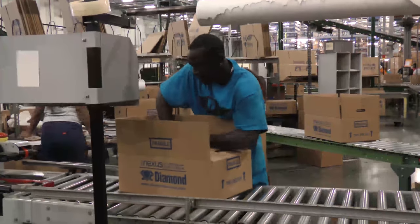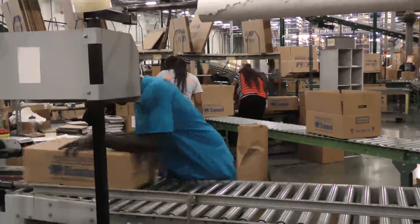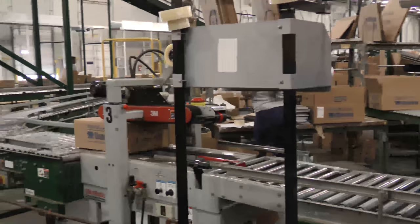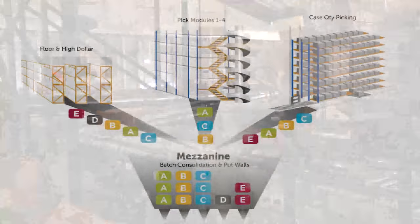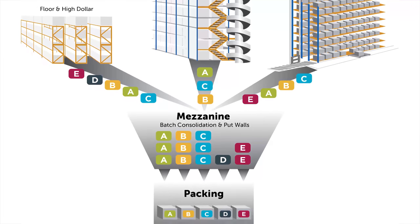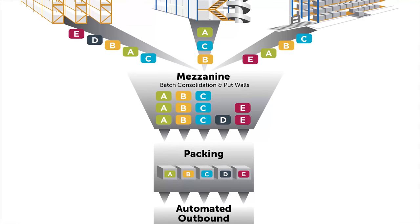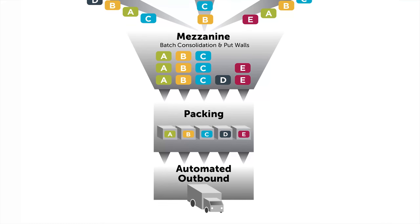It also meant that our warehouse management system would use the dimensions of the item to determine what would fit inside each box, and that the order of items in the box was determined by where the item was located in the warehouse. We now utilize a system called batch pick and put. This strategy is used by leading internet retailers and has been proven to increase both throughput capacity and accuracy while decreasing damages.